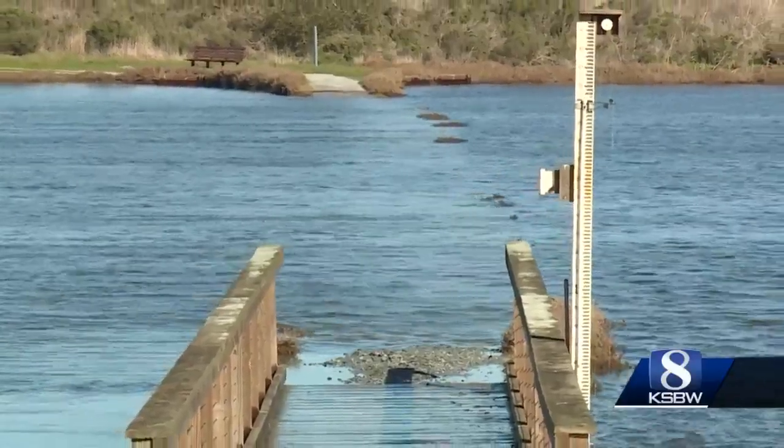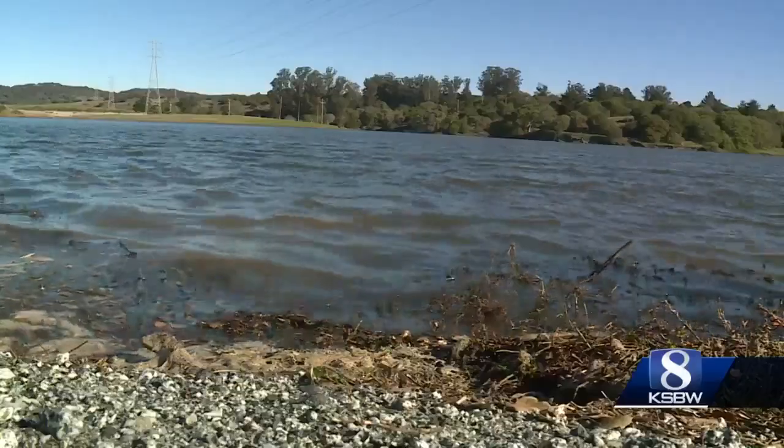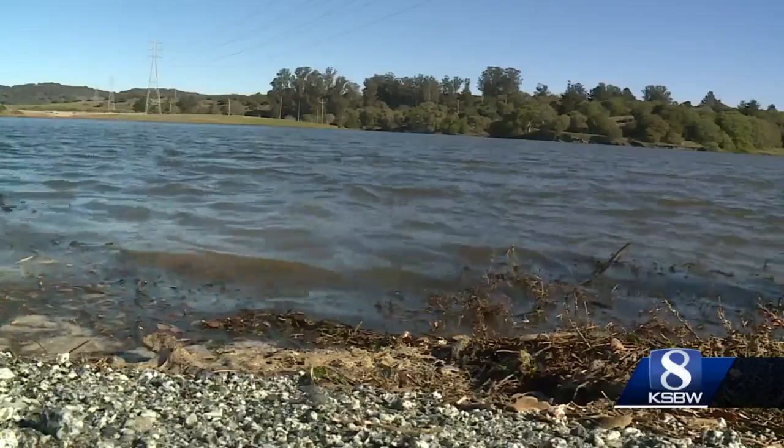Saturday's high tide was forecasted to reach seven feet as the sun and moon teamed up to maximize their gravitational pull on the Earth's oceans. Usually you get at this location about five feet at the highest, so seven feet is well over what we perceive as normal.